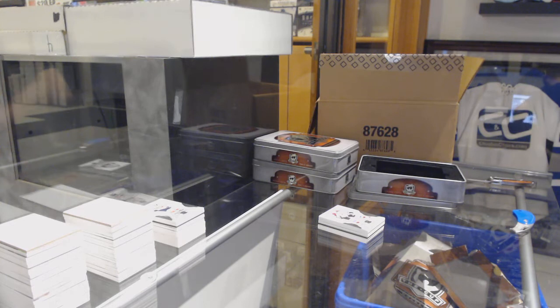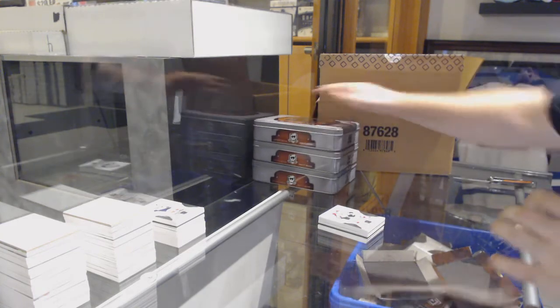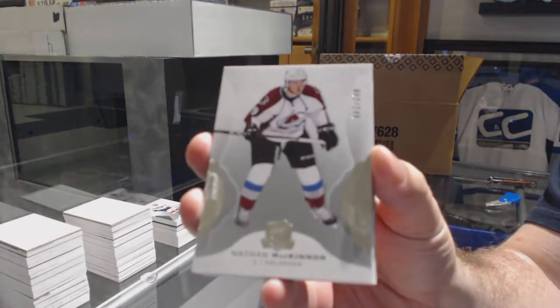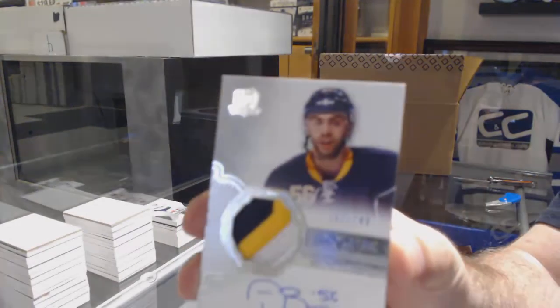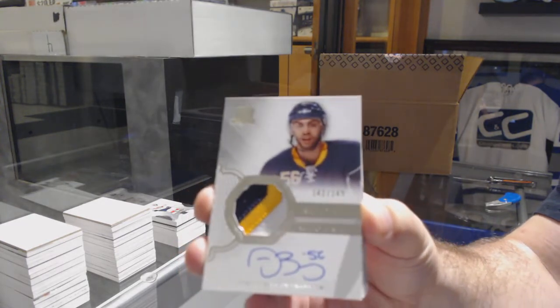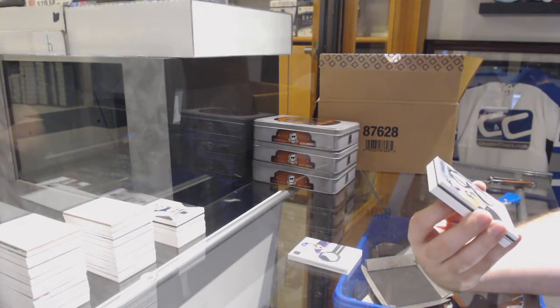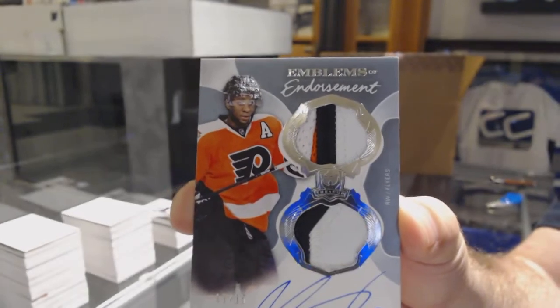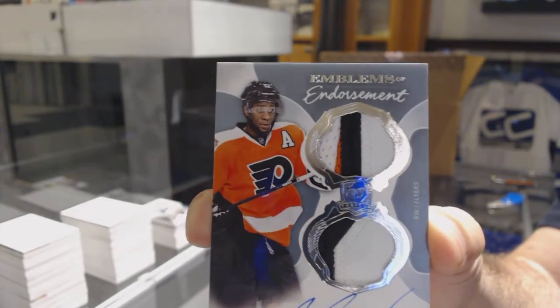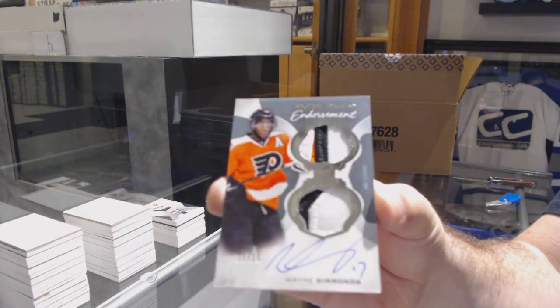The only one I'm hearing now is maybe Laine to Montreal, or that Montreal might offer-sheet Laine. 249 for the Colorado Avalanche, Nathan MacKinnon. For the Buffalo Sabres, 249, Justin Bailey. 249 for the Philadelphia Flyers, Wayne Simmonds. His offer sheet — this is going to go around every single player, just for fun. Wayne Simmonds, nice card.